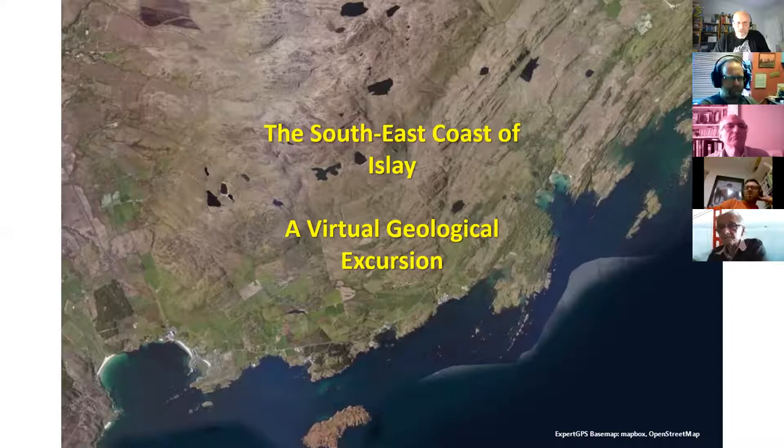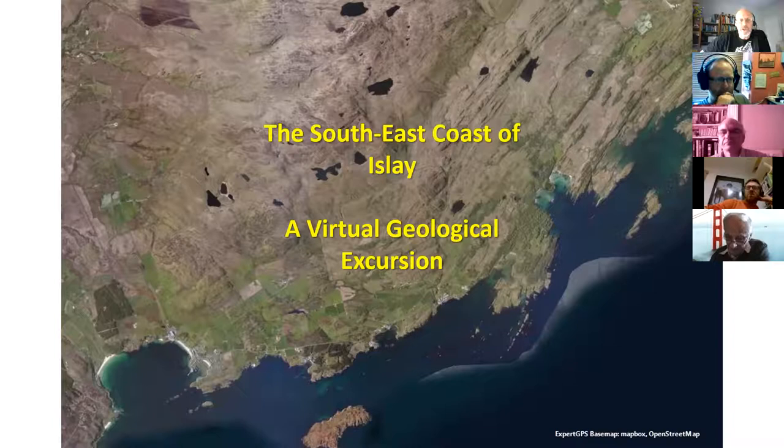Thanks for that introduction. This is a geological excursion field trip presentation, not a lecture — I'm not presenting results of my own personal research. I'm a retired oil company geologist who worked mainly in production geology in the North Sea, China, Egypt, and around the world. I came to Islay about 10 years ago and decided to get stuck into all the geology Islay can offer. We're going to suspend reality and do things in the order you'd see them in the field.